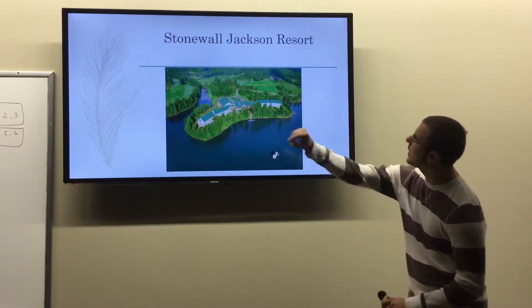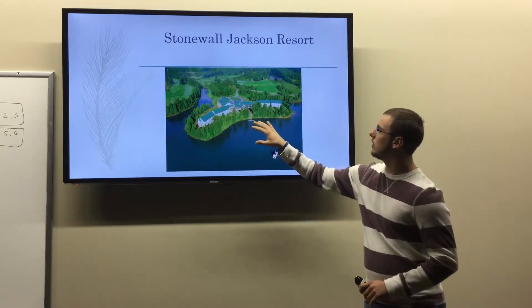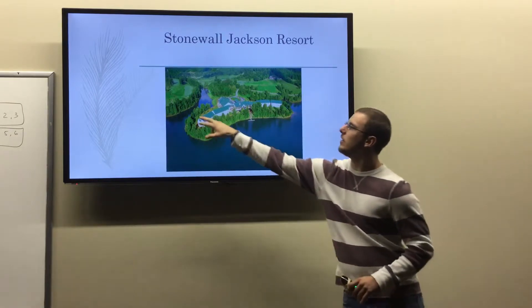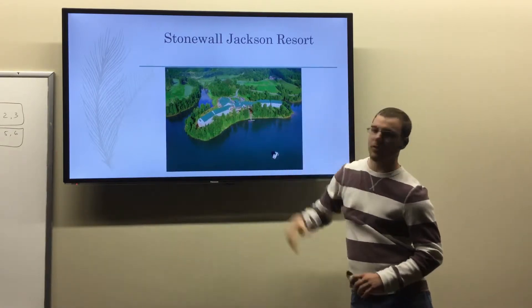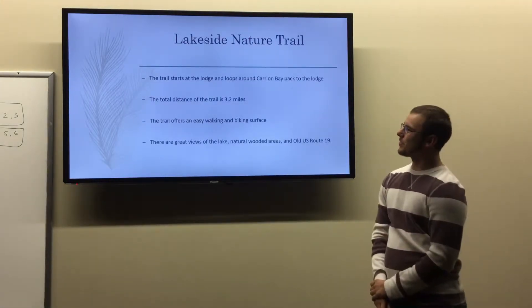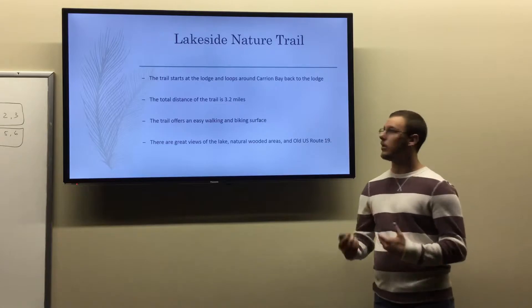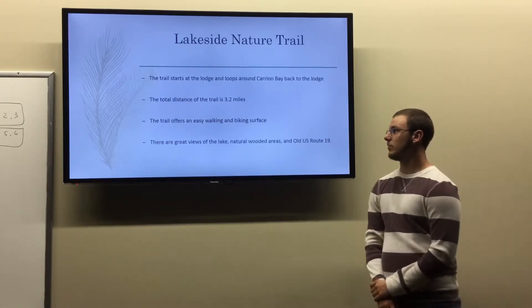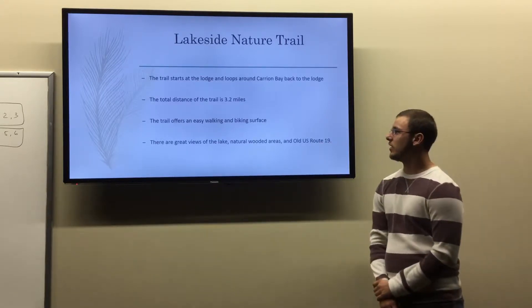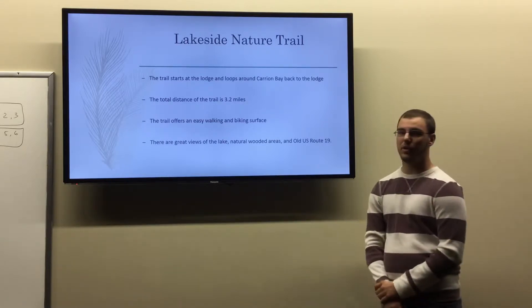It's hard to really see exactly the trail here, but this is a picture of Stonewall Jackson Resort and this is the lodge right here. The trail starts right here by the lodge, works its way around, goes around the lake, comes out over here and comes back up the road to the lodge — hence the name Lakeside Nature Trail. The total distance of the trail is 3.2 miles and the trail offers easy walking and biking surfaces, with great views of the lake, wooded areas, and the old U.S. Route 19.